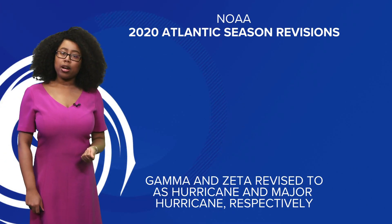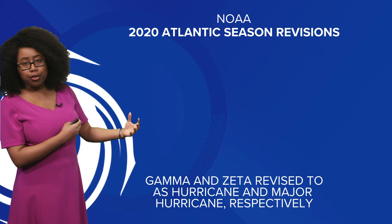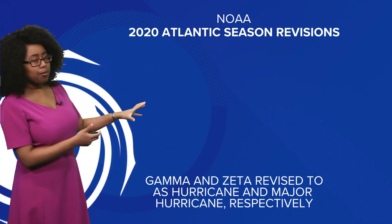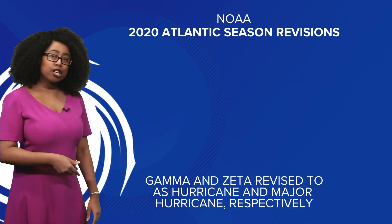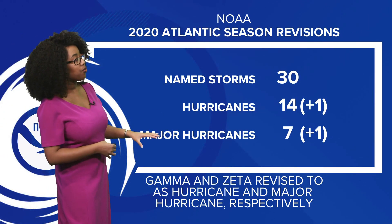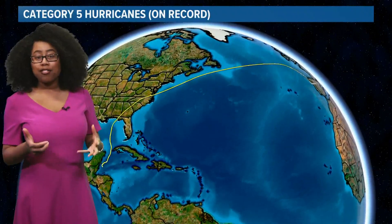Now let's talk about 2020 for a bit. We did have some revisions to some of the storms from NOAA as they put finishing details on the season over the last couple of months. When we look at revisions to storm strengths, Gamma and Zeta were actually revised to a hurricane and a major hurricane respectively. With those revisions, 2020 still has 30 named storms for the Atlantic hurricane season — adding one hurricane and one major hurricane to the totals.